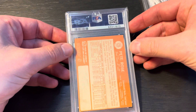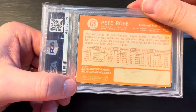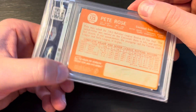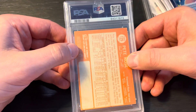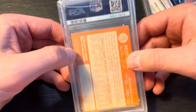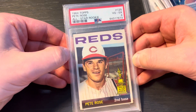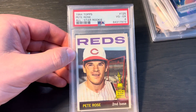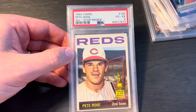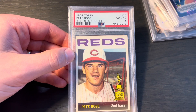Last but not least, Pete Rose. These are the 1964 Topps cards I got from my uncle-in-law. Pete Rose is one of the more sought after cards from this set. I was hoping for a four at least — and it's a four! Very cool. I think these go for a couple hundred bucks. I definitely think a PSA 4 sells for at least $300 or so.